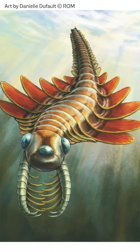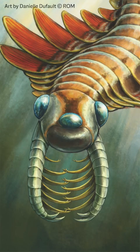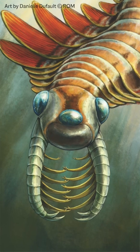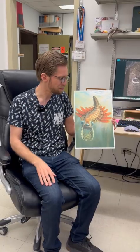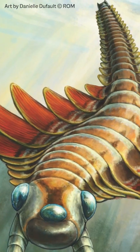There's really nothing that looks like this alive today. It has a head with three eyes, it has a pair of jointed claws with these long blade-like spines, sort of like Edward Scissorhands style.